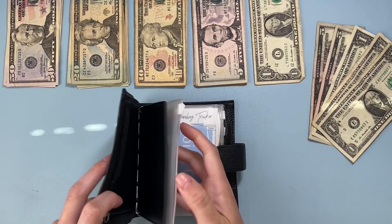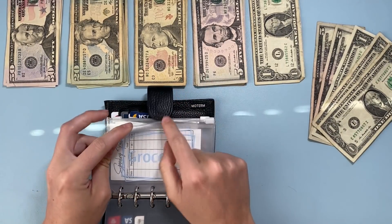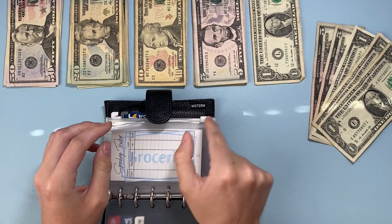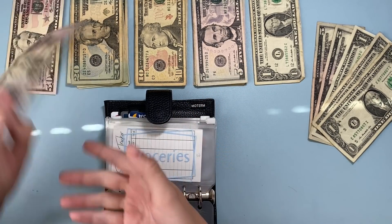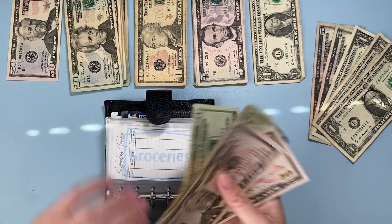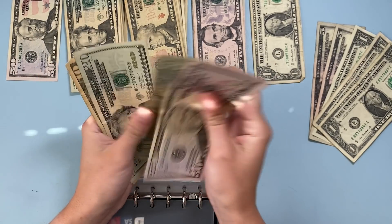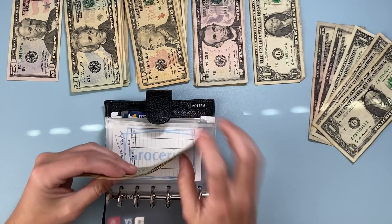We're going to start with my wallet, beginning with groceries. Today I'm adding one hundred fifty dollars for the last two weeks — that's seventy-five a week — done in two fifties, two twenties, and a ten. So we have fifty, one hundred, one-twenty, one-forty, and one-fifty. That's good.